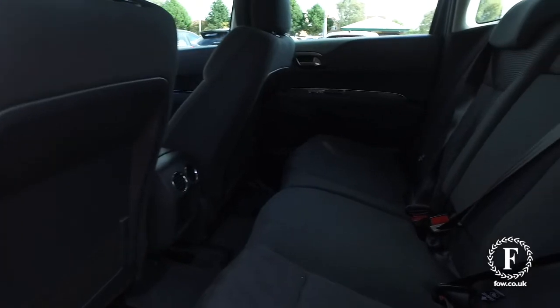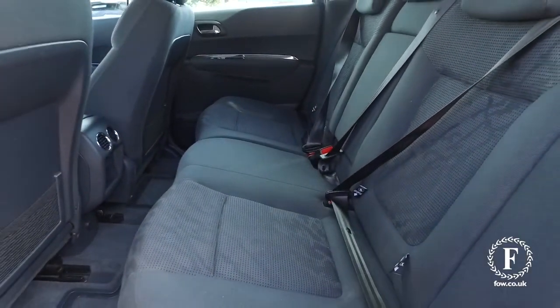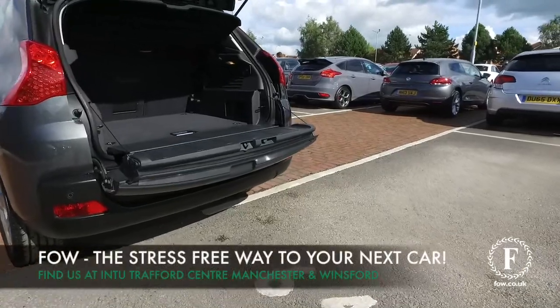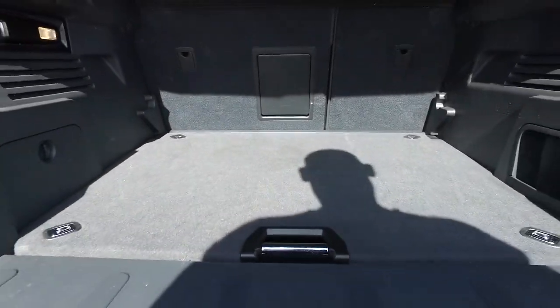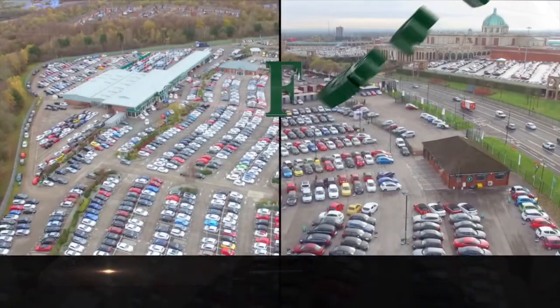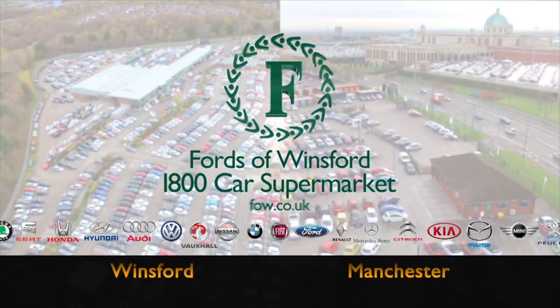If you'd like to find out a little bit more, give Jackie and the team a call and reserve the car for up to 48 hours — there's no deposit and no obligation. Bring your licence with you, have a test drive, and discover this great car for yourself at Fords of Winsford.